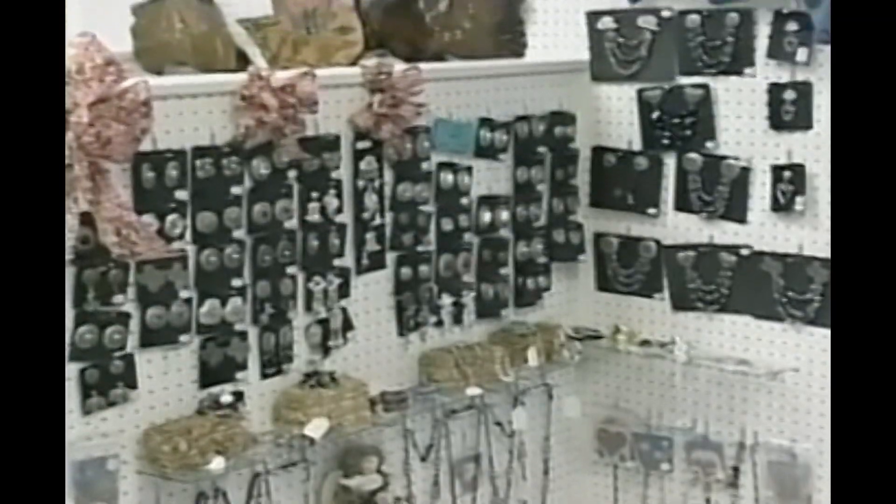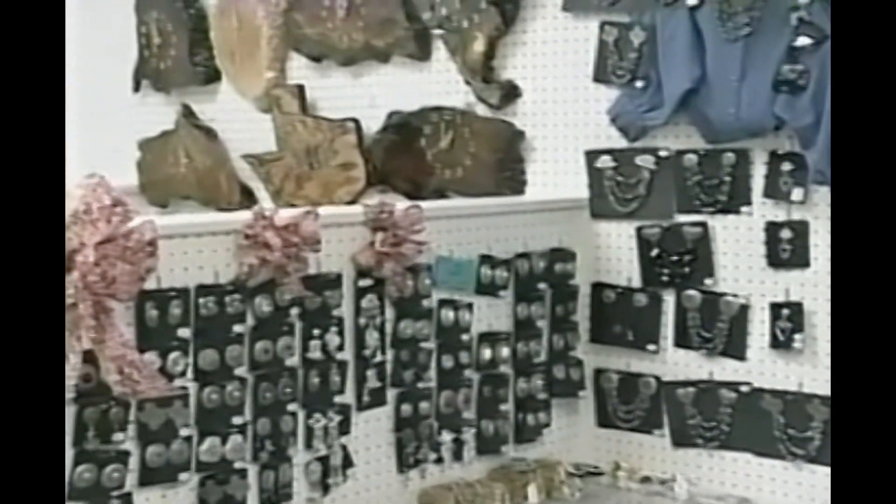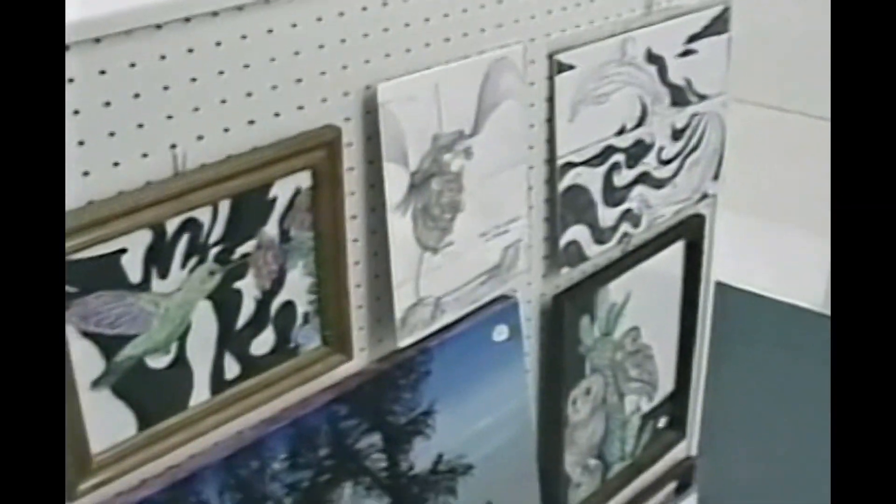Ever wonder what to give someone for a special occasion or birthday? Shop Crafter's Colony for unique handcrafted items seven days a week, conveniently located on Navarro between Montags and Cowtown Boots.